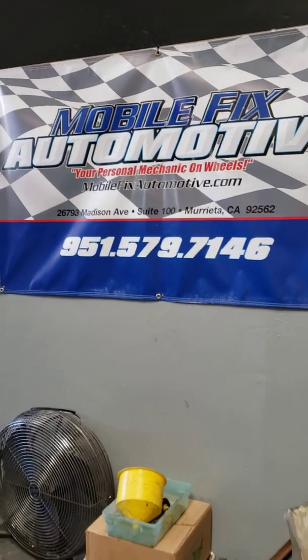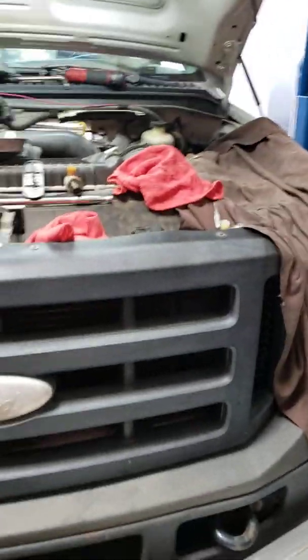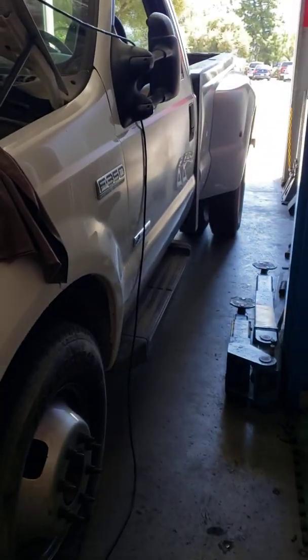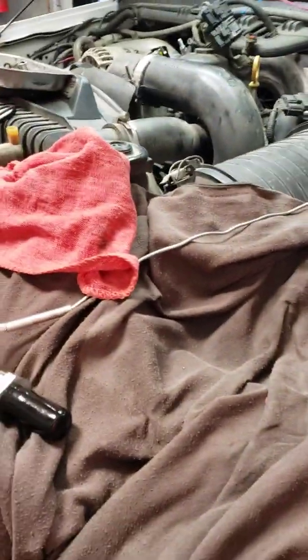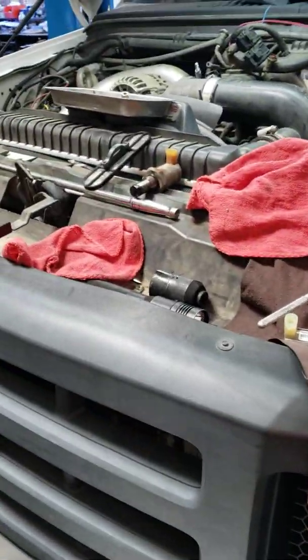Hi, this is Ron with Mobile Fix Automotive. This is a fairly short video today. I'm working on a 2007 F350 two-door dually — kind of unique here in California — 6.0 diesel, no start, towed in.